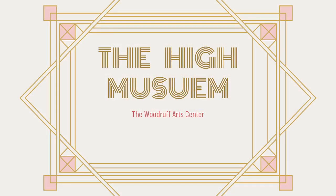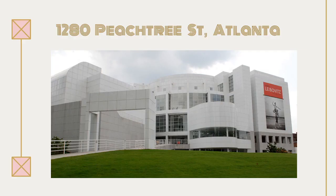The High Museum is part of the Woodruff Arts Center, located at 1280 Peachtree Street in Atlanta. It is now a very large complex — it did not start off that large. If you have been into the interior before, you might recognize it, as they've used it in movies like Black Panther, where it served as a substitute for the British Museum of Art.